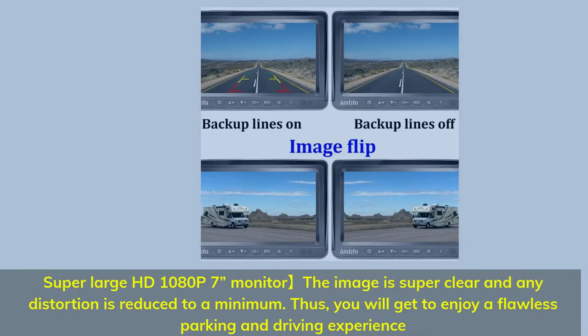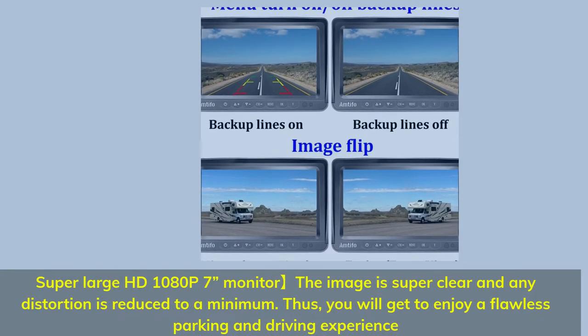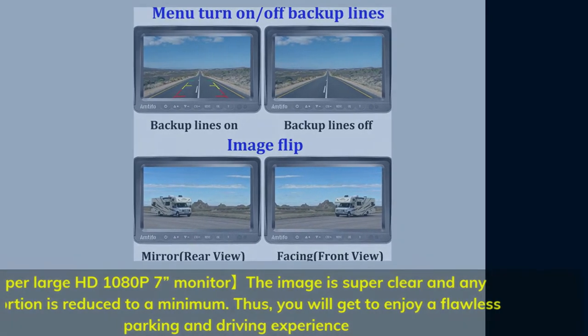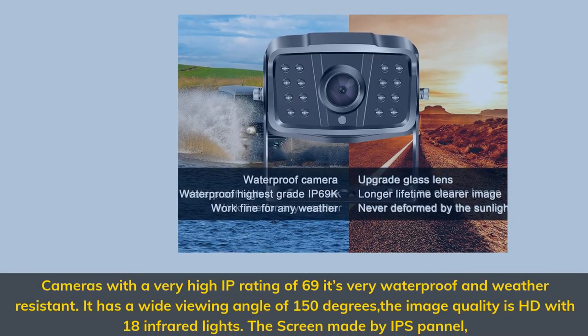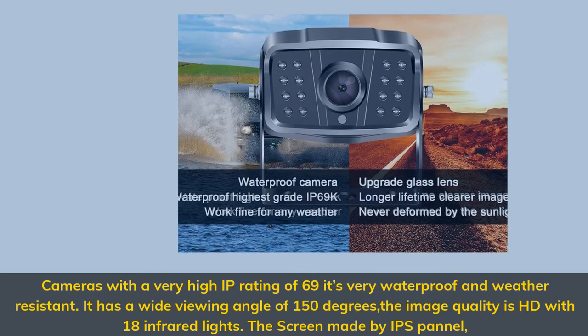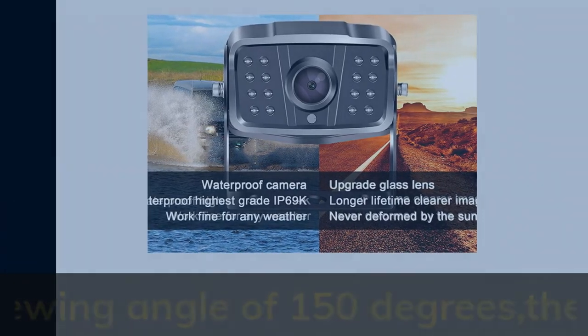Super large HD 1080p monitor with minimal distortion for a flawless parking and driving experience. The cameras carry a high IP rating of 69 — very waterproof and weather resistant — with a 150-degree wide viewing angle, 18 infrared lights, and an IPS panel screen.